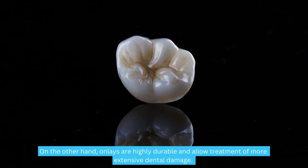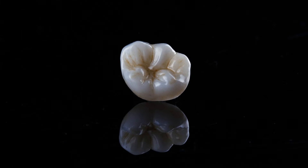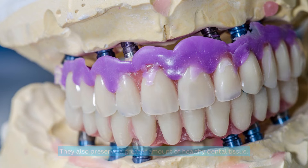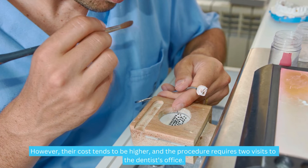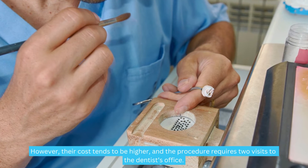On the other hand, onlays are highly durable and allow treatment of more extensive dental damage. They also preserve a greater amount of healthy dental tissue. However, their cost tends to be higher and the procedure requires two visits to the dentist's office.